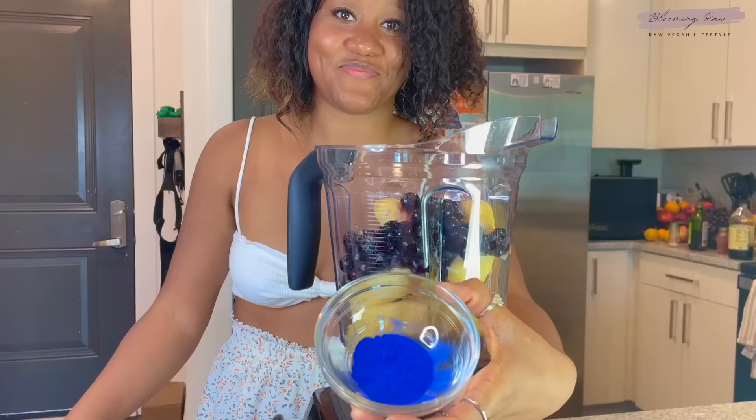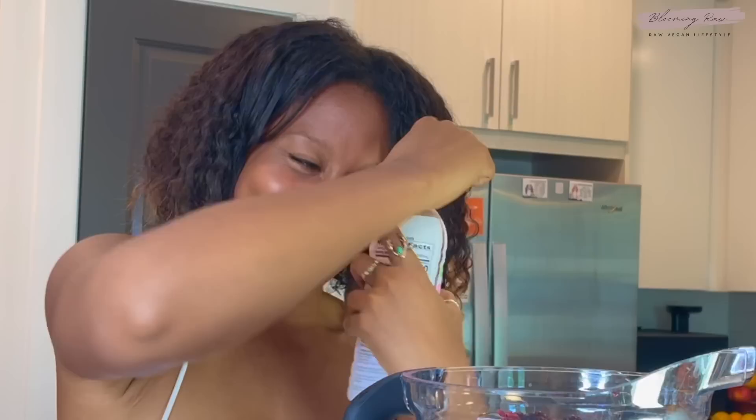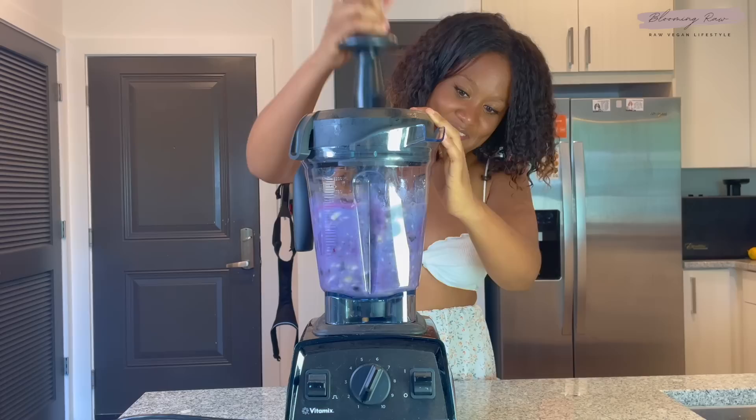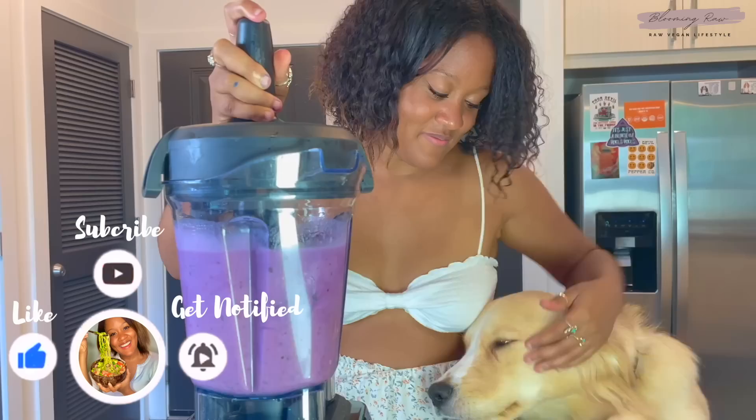For breakfast I decided to have a berry chia pudding smoothie — that's what I'm calling it. Super quick and easy to make. Start off by adding in some frozen bananas, some frozen blueberries, blue spirulina powder, some raw vanilla protein, and some delicious coconut water from Harmless Harvest. I also added in some frozen mixed berries as well, and blended it up until it became a creamy and smooth consistency.